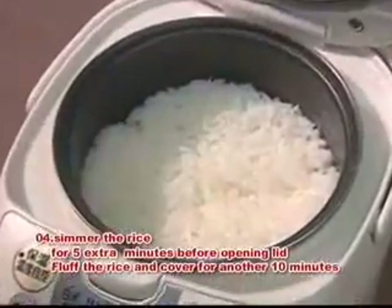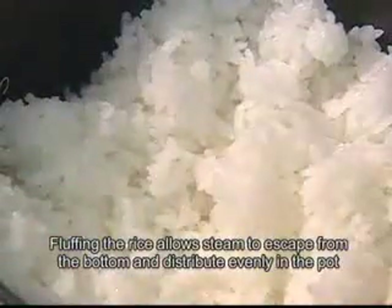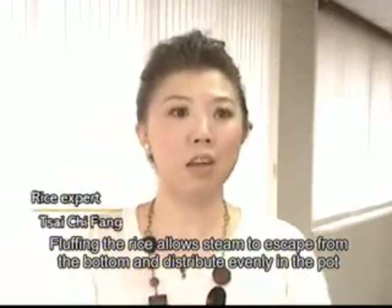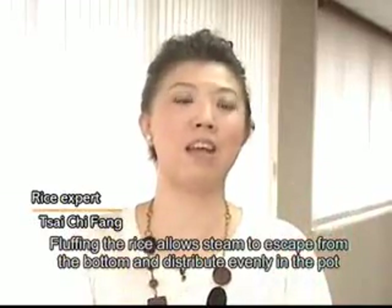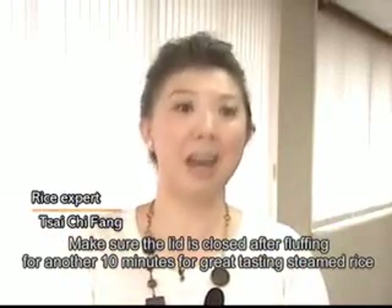Simmer the cooked rice for 5 extra minutes before opening the lid and fluff the rice, then cover for another 10 minutes and let the rice rest on top for 10 minutes.